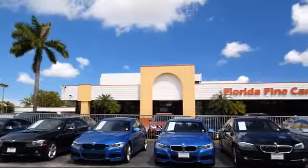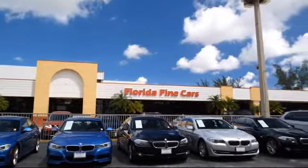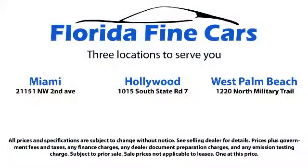Thank you for taking time to look at our vehicles. We understand that there are a lot of dealerships to choose from and we greatly appreciate you giving us the opportunity to serve you. Contact us today and we'll answer any questions you might have. Thank you.